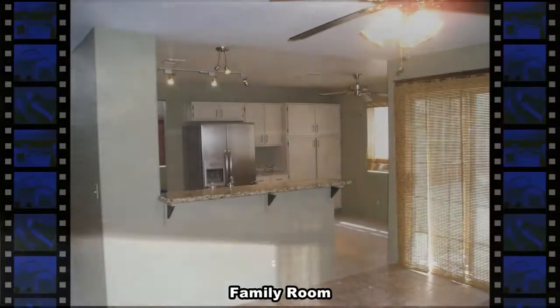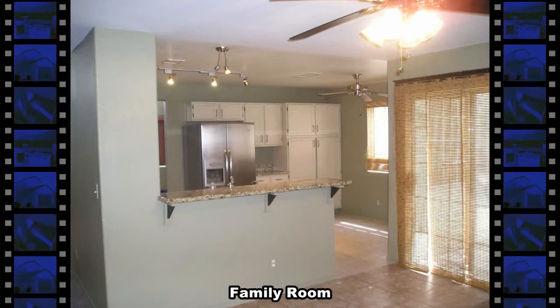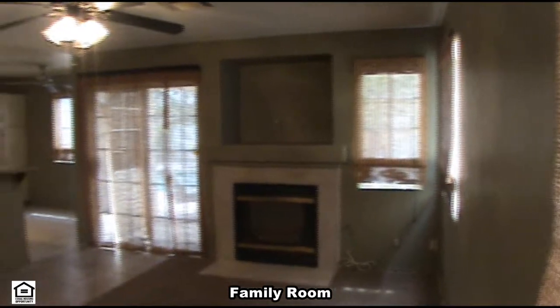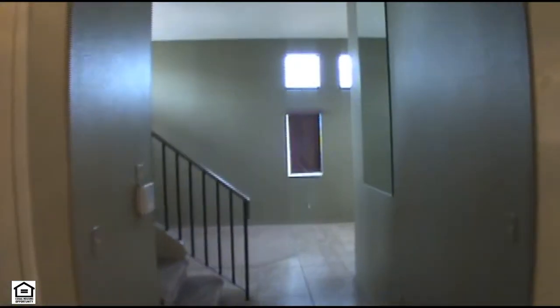The family room has a ceiling fan and a gas fireplace. Finishing off the downstairs is a guest bathroom and laundry room with washer and dryer included.